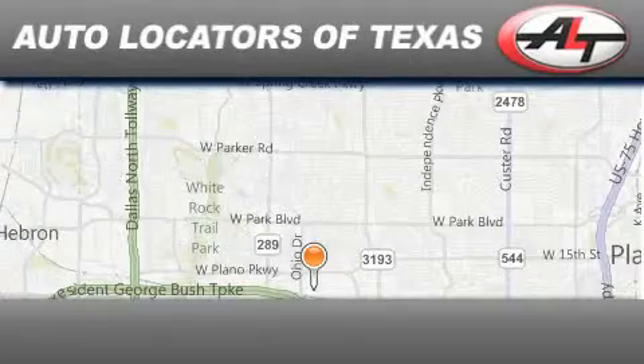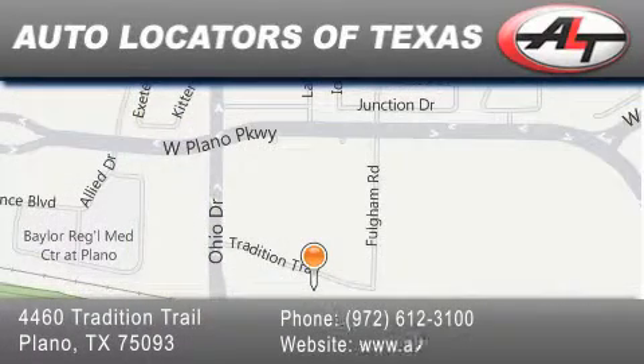Autolocators of Texas has been serving the Dallas area for 14 years, with excellent wholesale prices and extended warranties, as well as competitive financing. Buy with confidence.